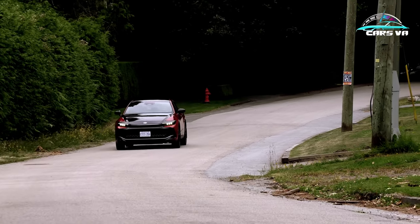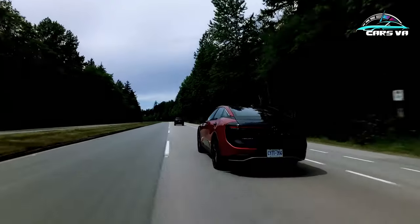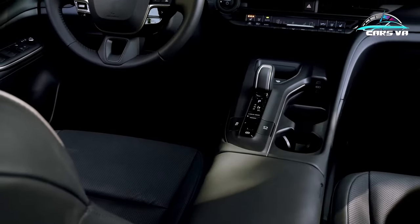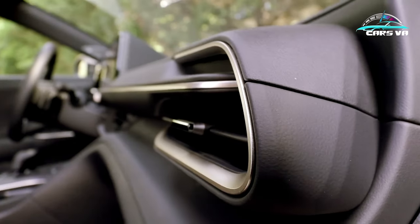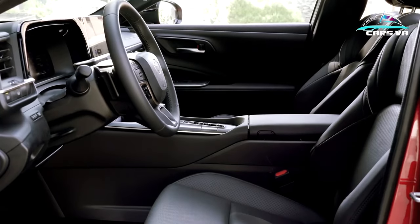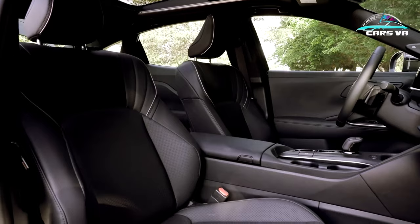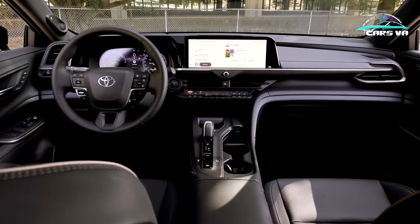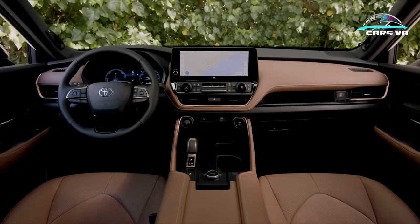The Crown's two available hybrid powertrains differ in more than just power output — it's really like there are two Crowns. The base XLE and Limited are for people who might actually be replacing an Avalon, while the Platinum Hybrid Max models step brazenly into Lexus territory in terms of pricing and performance. All-wheel drive is standard either way, with the XLE and Limited using a naturally aspirated 2.5-liter four-cylinder paired with three electric motors to deliver a total of 236 horsepower through a continuously variable transmission.